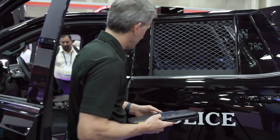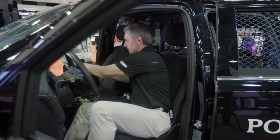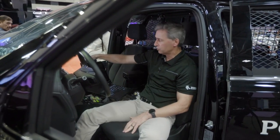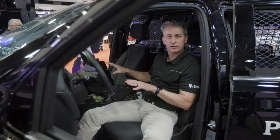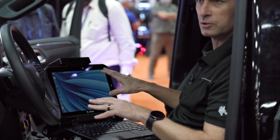So let's get back in the vehicle and I can show you how easy this is. Drops right in and there you have your computing device. You can lock it. We've got a Zebra printer back here as well for a full solution — really everything you need for your law enforcement work. It's just a fabulous solution.